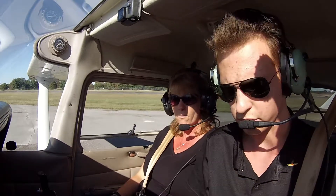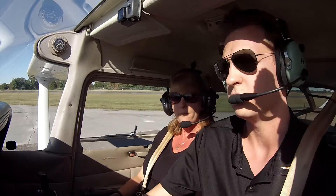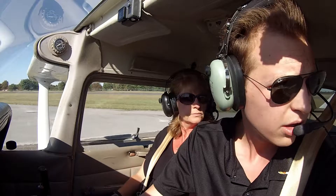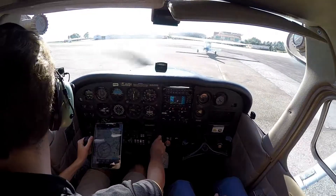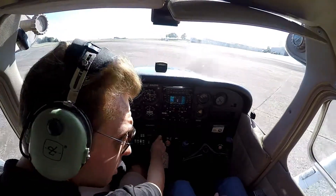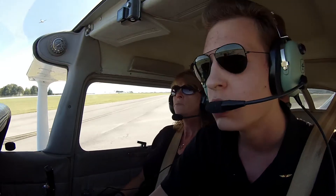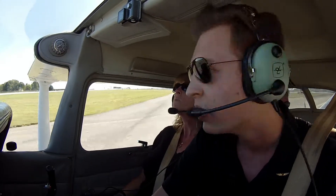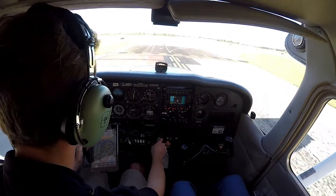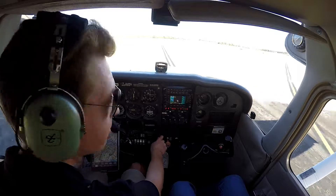We're going to have to back taxi from Alpha 4. We'll do our run-up first, though. And Bowling Green traffic, Cessna 806 Hotel Alpha, we'll be back taxiing on runway 21 to the end for takeoff. Bowling Green traffic.